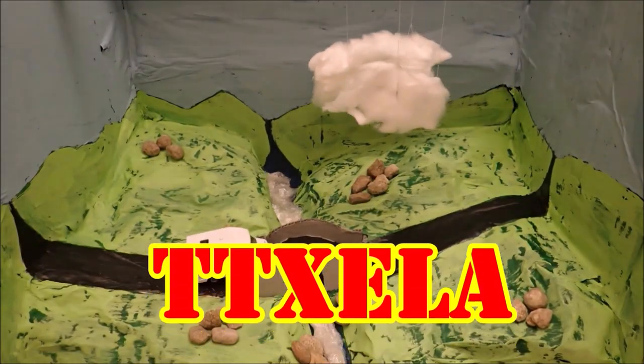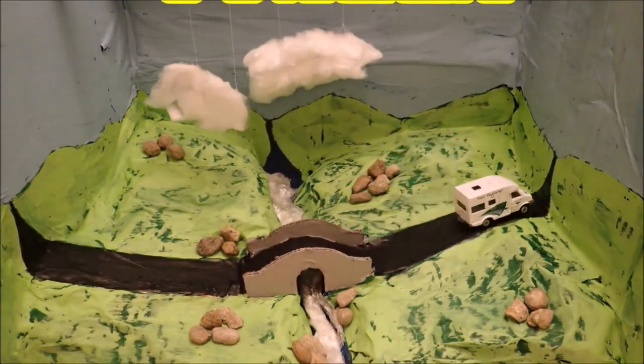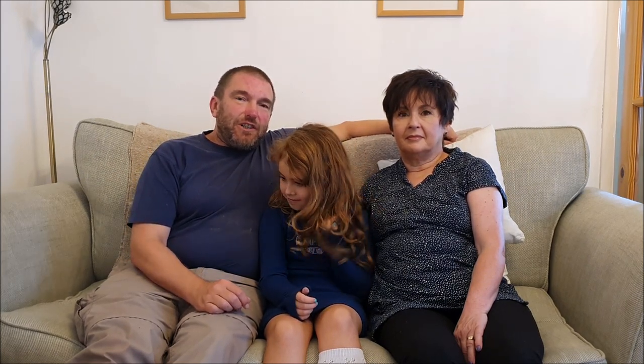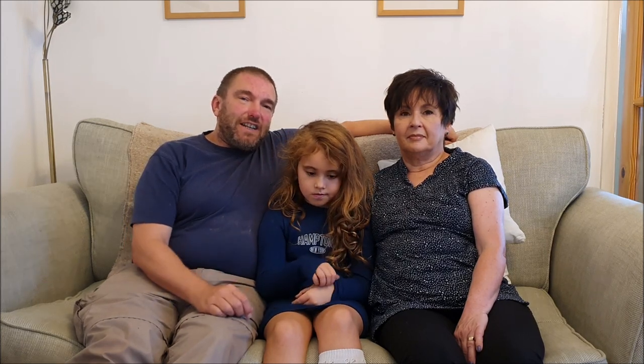Well hello again everyone, it's time for another Vanners collaboration video. This month's video is on the subject of top 5 scenic locations. Don't forget to check out all the other channels in the collaboration group — there'll be a link to the playlist on the end screen and in the description below, and these are the other channels that take part.